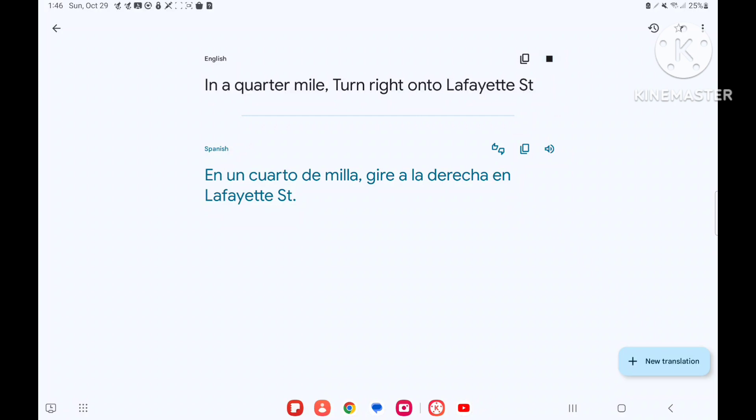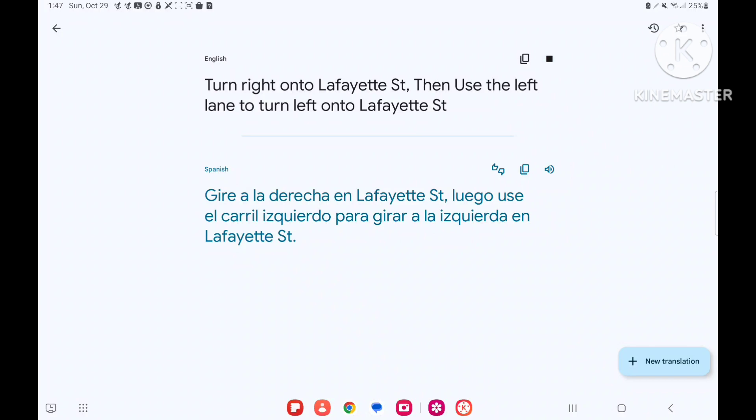In a quarter-mile, turn right onto Lafayette Street. Turn right onto Lafayette Street, then use the left lane to turn left onto Lafayette Street.